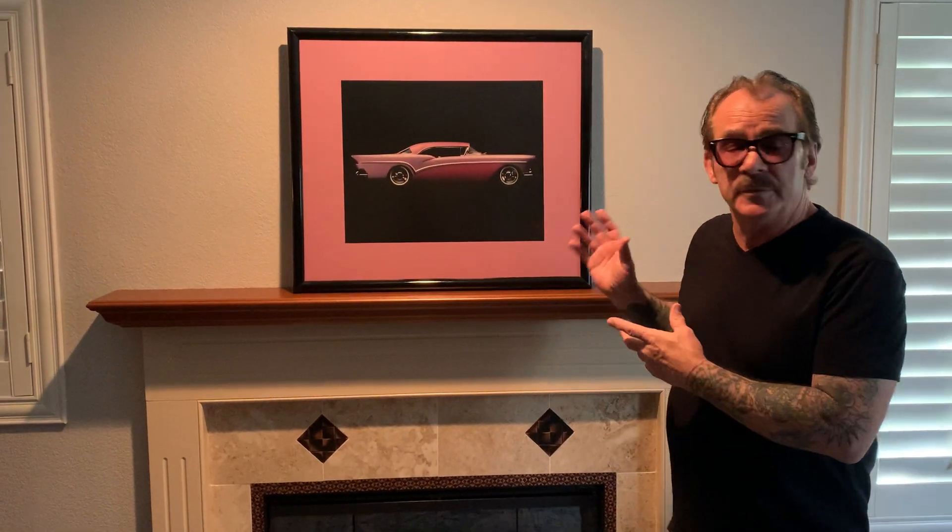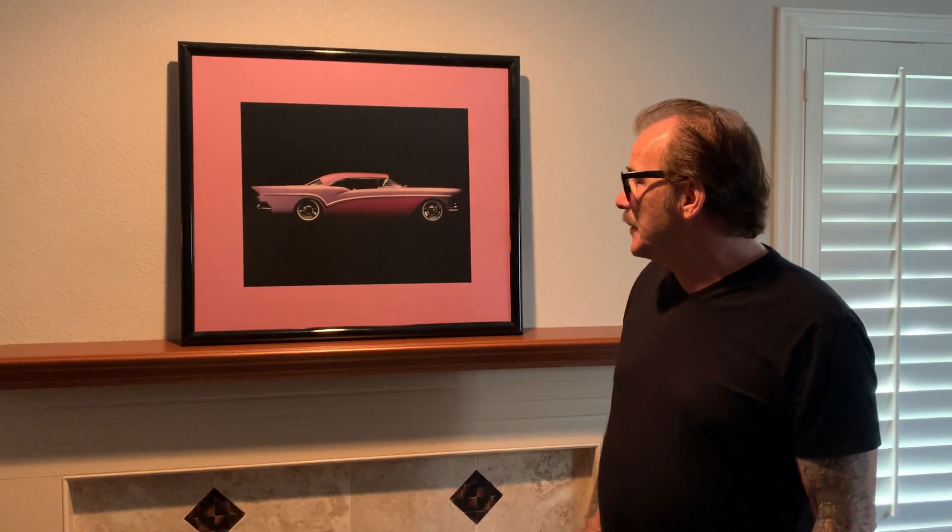Welcome back. I guess you could call this part two of the Lavender Persuasion build. Like I told you before, it's a 1957 Buick — that's what we started out with. I bought it in Ohio and built the car in Phoenix with a large team of guys that worked on it. They all did a great job.